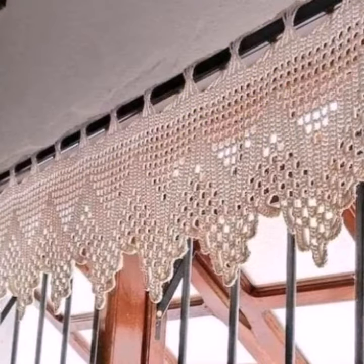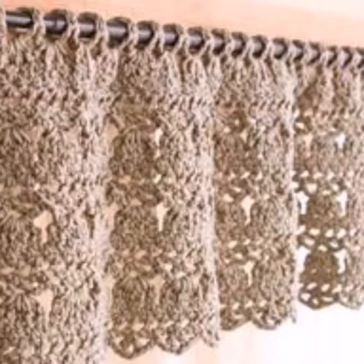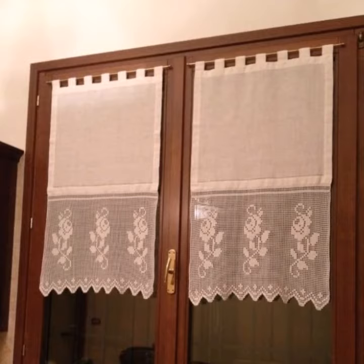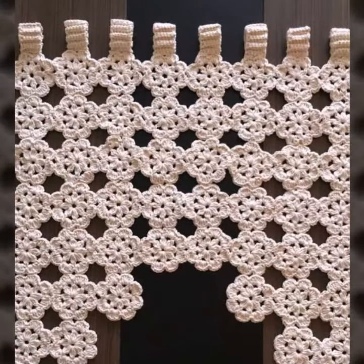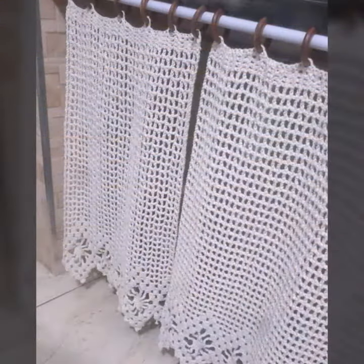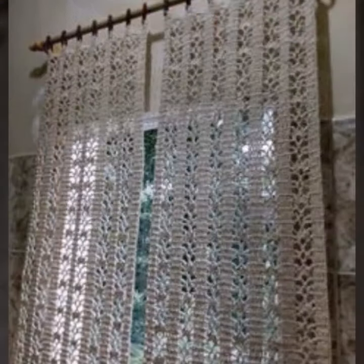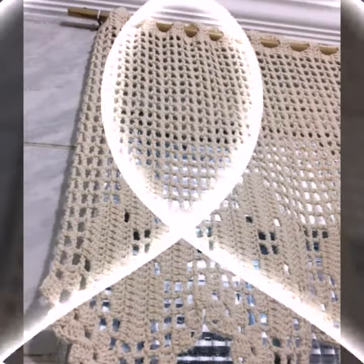Every design is different from one another. Please don't skip — watch my video till the end for more designs and ideas. You can make these very beautiful crochet cotton designs yourself if you know crochet work; you can easily make these beautiful crochet cottons. So friends, thanks for watching my video. See you again with a beautiful collection. Till then, Allah Hafiz.